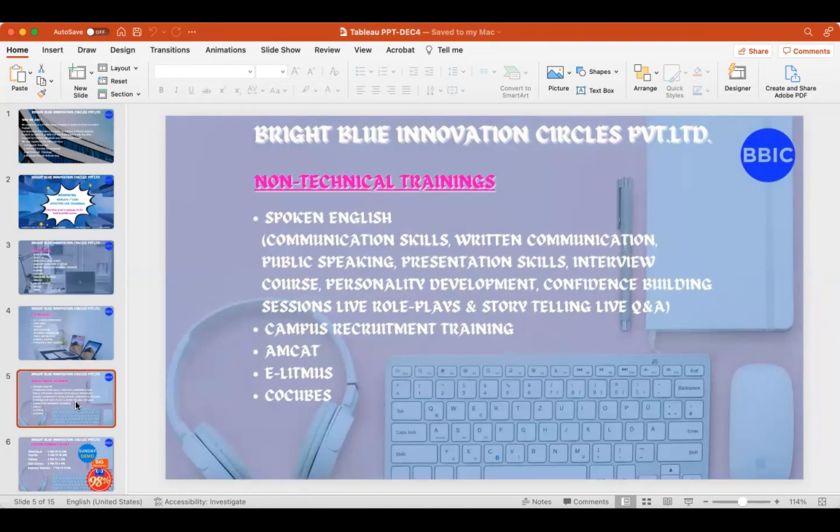In addition to technical trainings, we also do non-technical trainings because not all people are fluent in English and many struggle in interviews even after having technical knowledge. These non-technical trainings help you build English speaking skills and interactive skills — how to speak to an interviewer, how to communicate when you start a job, how to write emails. Training in English and communication skills gives a head start to your professional career. We also offer campus recruitment training, AMCAT, eLitmus, and CoCubes trainings.